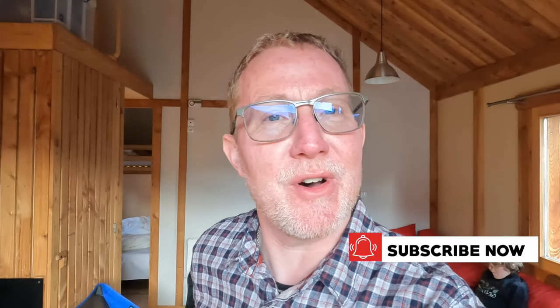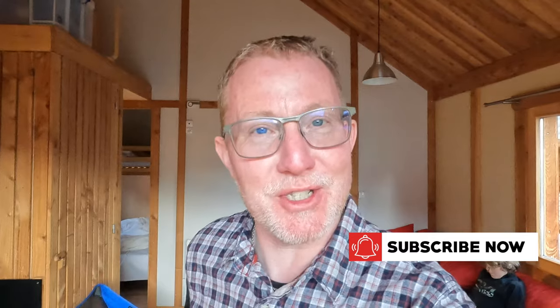If you're enjoying the videos we're putting together here on Campervan Journey, please give us a thumbs up and hit the button to subscribe. Hopefully we'll see you on one of our next videos very soon. Thanks for watching. Bye!